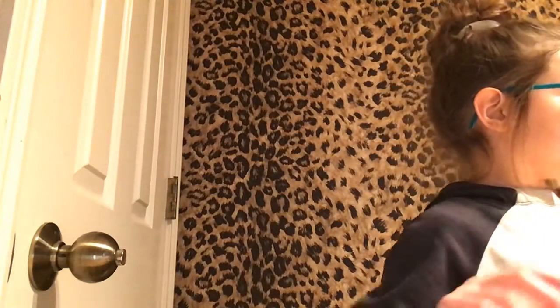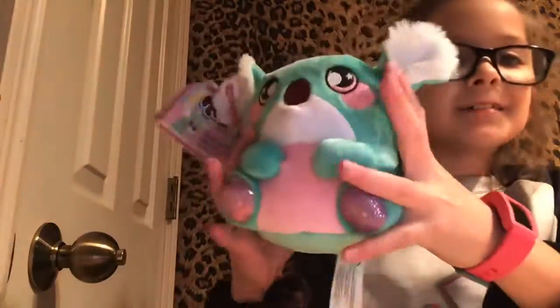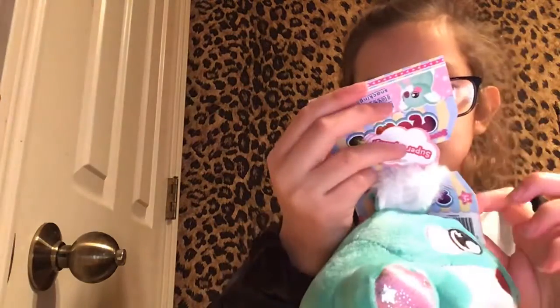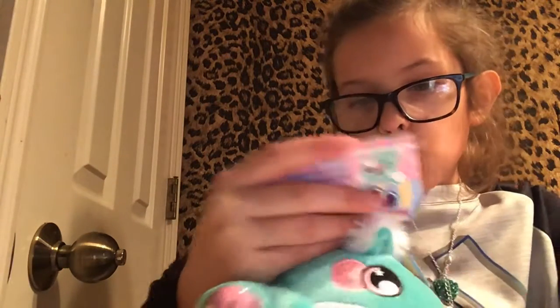Okay, I found the cutest things ever. So there's this little sloth, and it's a little stuffed animal. You can collect a lot — you can collect the dog, a cat, a koala, a bear, a hippo, a dinosaur, a dragon, a lion, and an elephant.